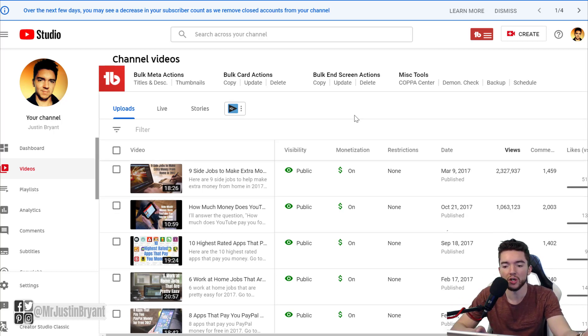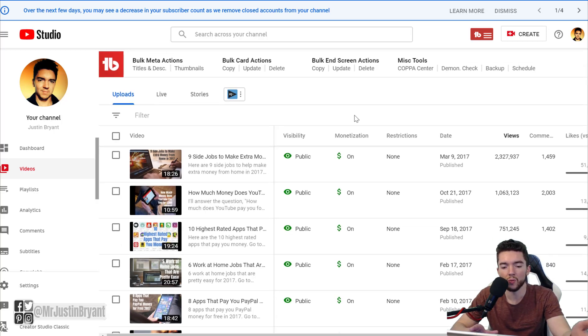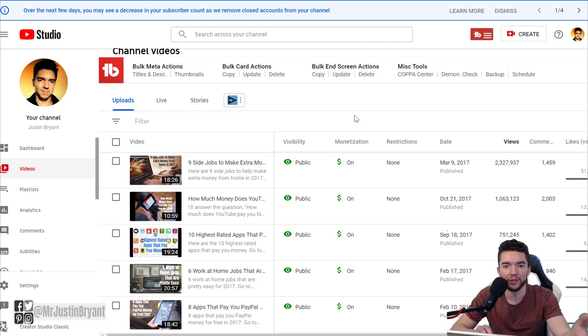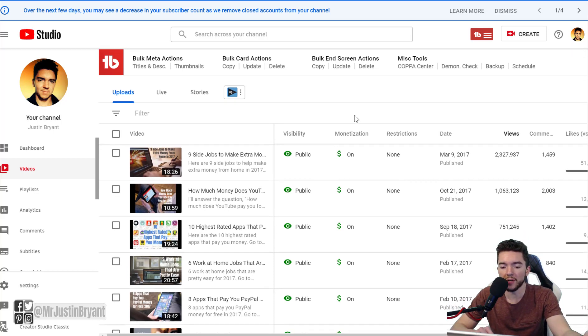I've experimented with shorter videos over the past year, and you get about the same watch percentage — maybe a little higher on shorter videos — but in many cases shorter videos never rank, whereas longer videos do. When they rank, you can make money off them for years as passive income. My top videos are 18.5 minutes, 11 minutes, 19 minutes, 21 minutes, and 18.5 minutes long.